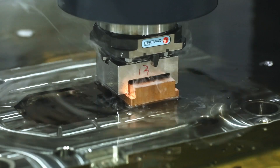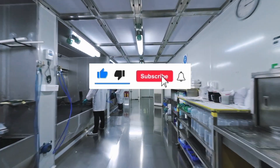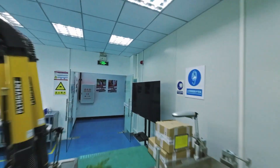We hope this information has been useful, and if so, please consider dinging the bell, liking us, and subscribing. We'd also like to invite you to suggest some content that you would like us to cover in our next installment of Factory Insights.